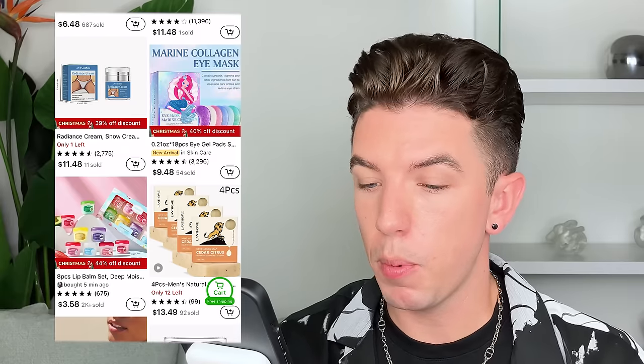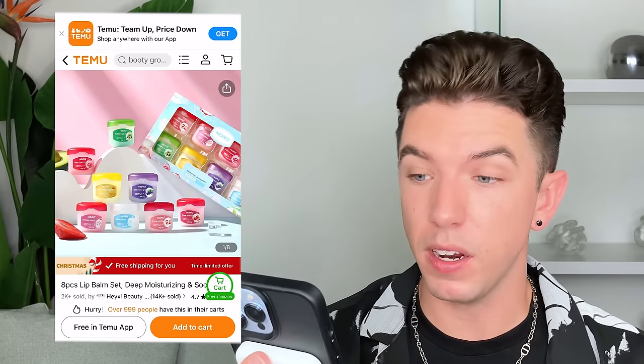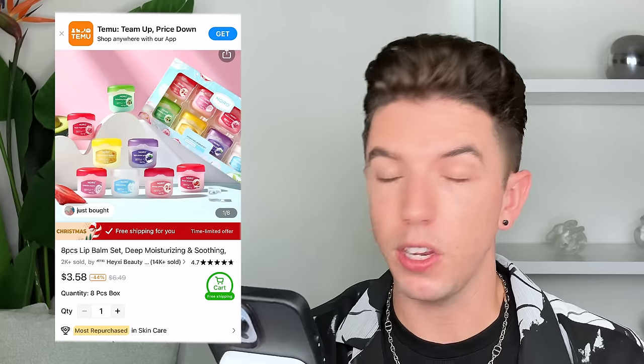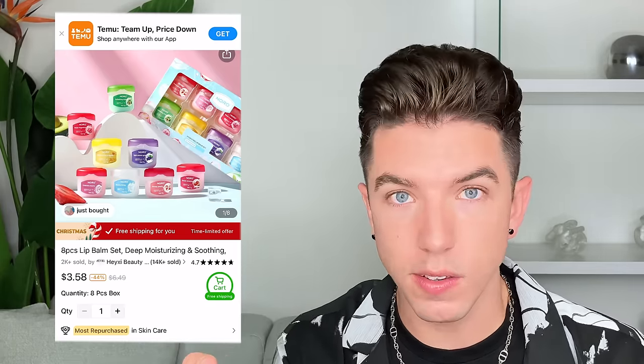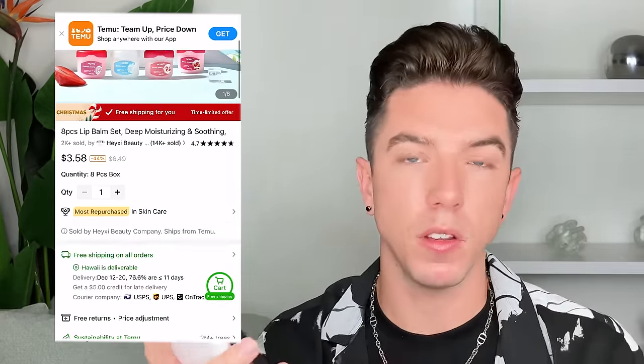They have an eight-piece lip balm set that is $4 for eight different lip balms. It comes in pretty cute sets with very aesthetic packaging. Looking at this, I'm thinking: eight pieces for $4? That's crazy. But here's my first point — as much as I am all about affordability, as much as I want to recommend products at a really good price point, at the end of the day, what you pay for is what you get. And I think when shopping on websites like this, we want to be really careful about what we perceive to be a really good deal.